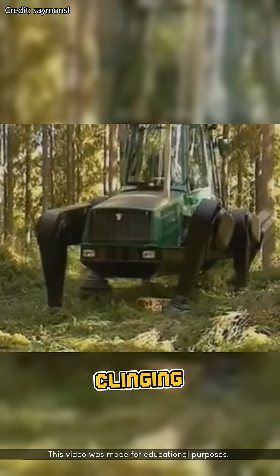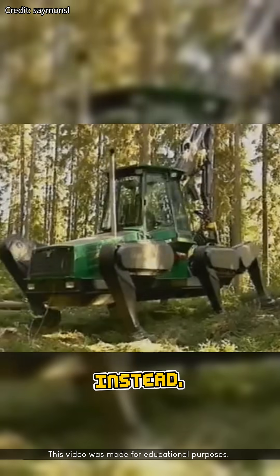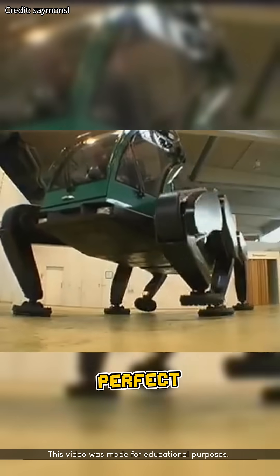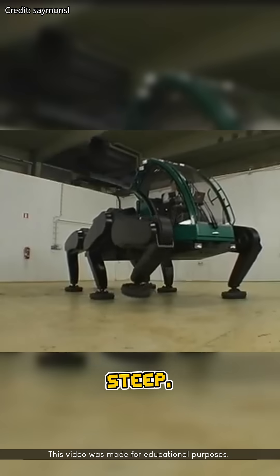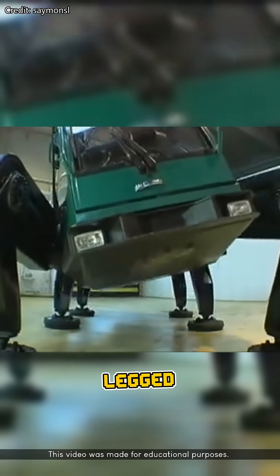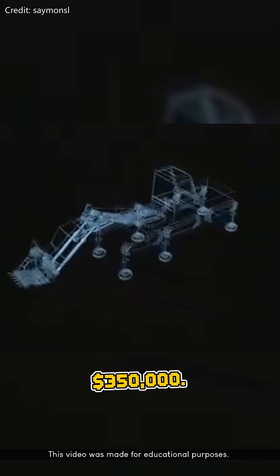It kind of looks like a giant insect clinging to the side of a mountain. This logging machine doesn't use wheels. Instead, it walks literally on six mechanical legs, which makes it perfect for harvesting trees on steep, uneven terrain. It's slow and looks ridiculous in motion, but that legged design minimizes damage to the forest floor. One of these costs around $350,000.